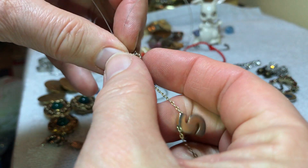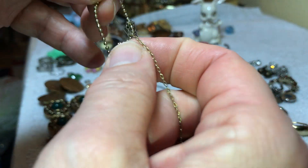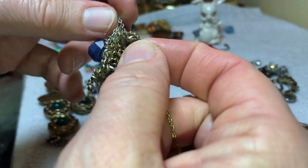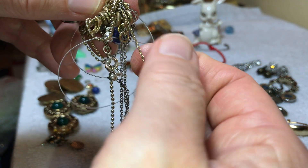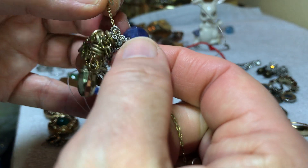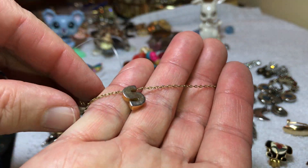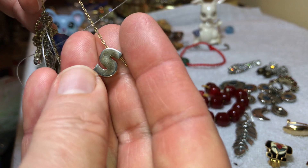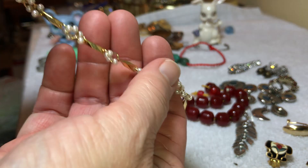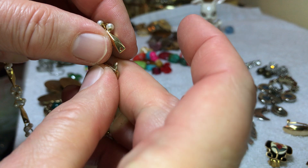I'm curious to see if this other side is broken or not, but I'm probably not going to be able to do that right now. Looks like it might be okay. That's going to take some time. Crown Trefari S initial. What is this? Another broken piece.